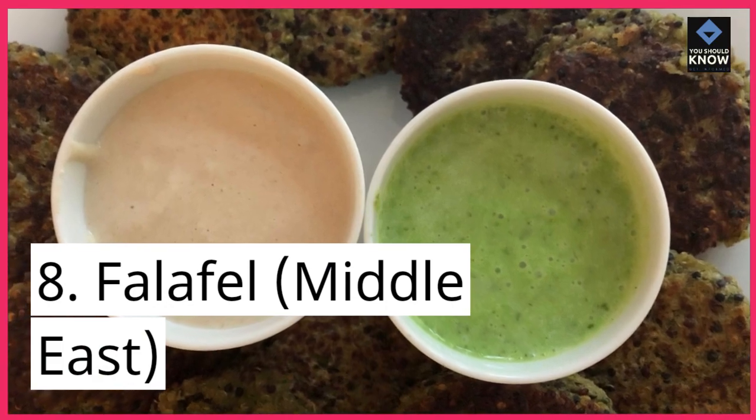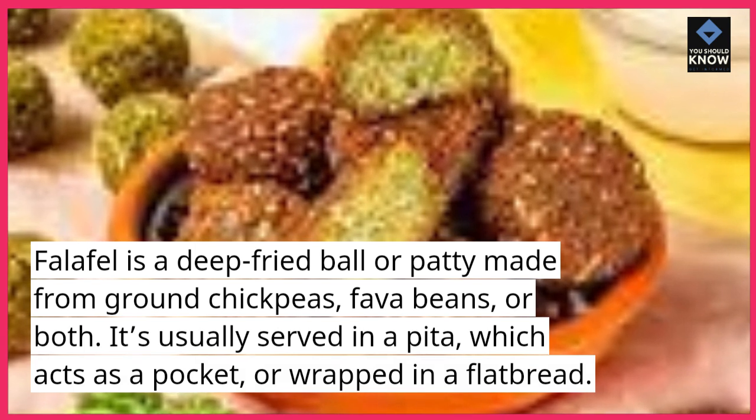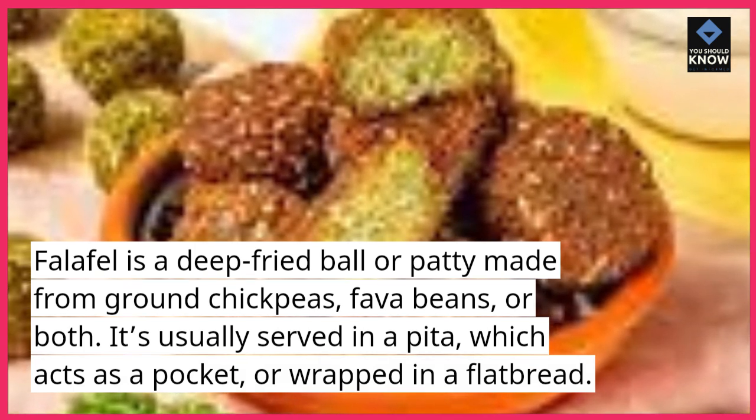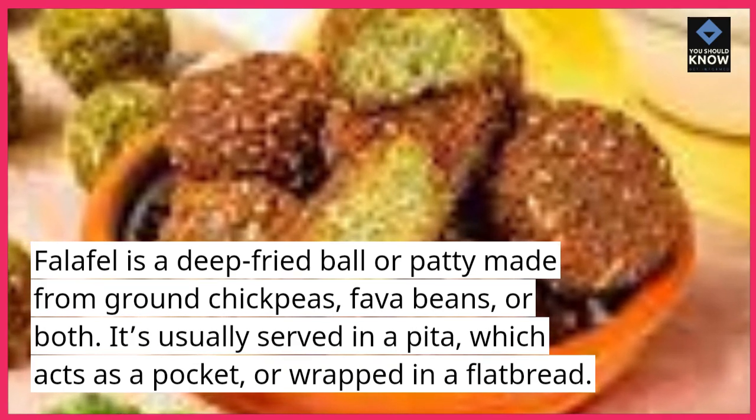8. Falafel, Middle East. Falafel is a deep-fried ball or patty made from ground chickpeas, fava beans, or both. It's usually served in a pita, which acts as a pocket, or wrapped in a flatbread.